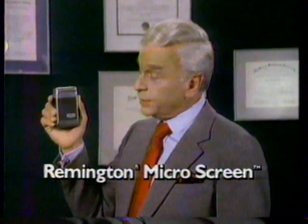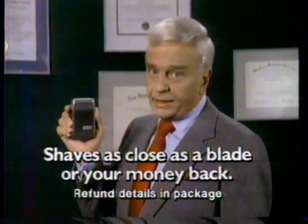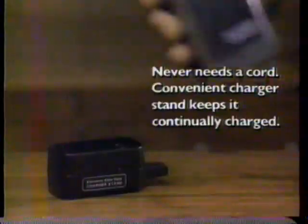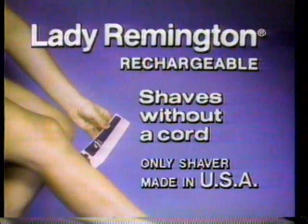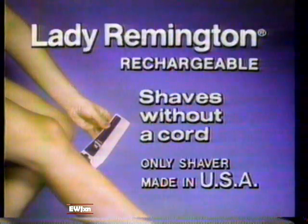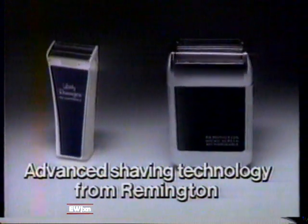And you can benefit from this advanced technology by using the Remington Microscreen Rechargeable. It shaves as close as a blade or your money back. This convenient charger stand keeps it continually charged. And the Lady Remington Rechargeable also shaves without a cord. Advanced Shaving Technology from Remington.